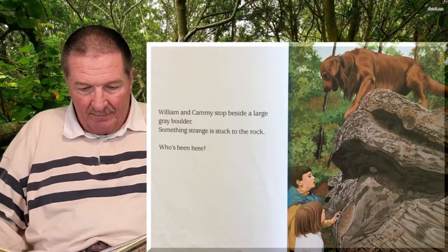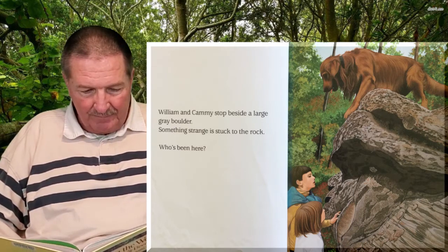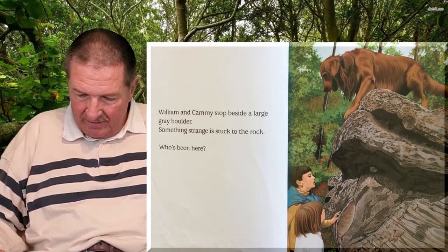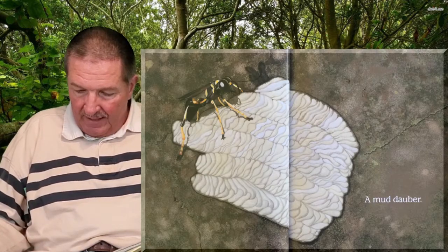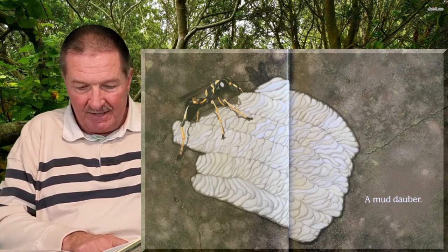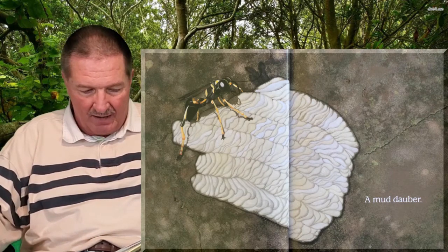William and Cammie stop beside a large gray boulder. Something strange is stuck to the rock. Who's been here? See that gray thing down in there? What could that possibly be? It's called a mud dauber — it's sort of like a wasp. See it? They make their nest out of mud, and that's what's stuck to the rock.